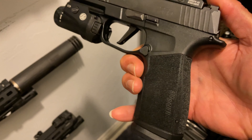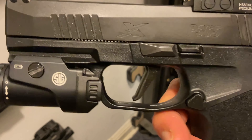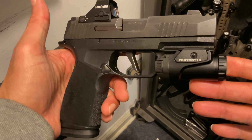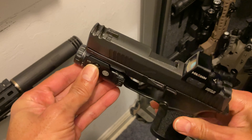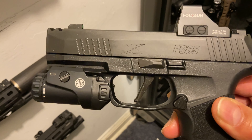Next is my Sig Sauer P365 X Macro 9mm. Polymer grip, metal slide, integrated comp barrel, and the Holosun 507k red dot. Slimmer frame holds an amazing 17 plus 1. Ridiculously accurate, and the comp barrel makes for even better recoil management.